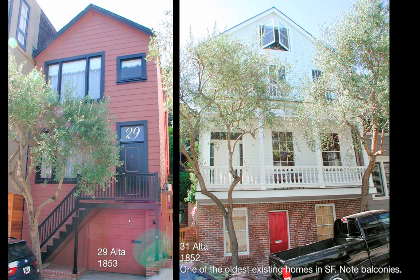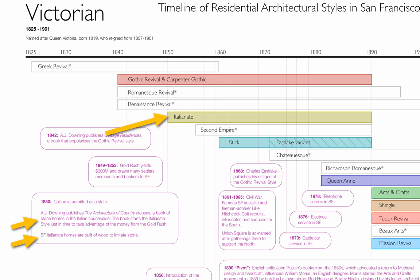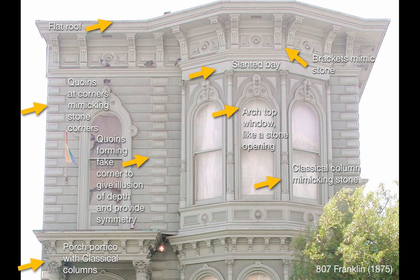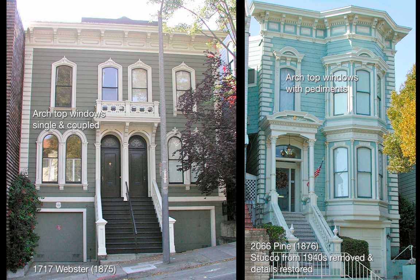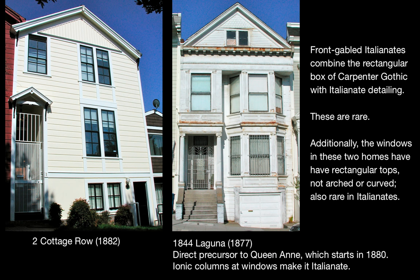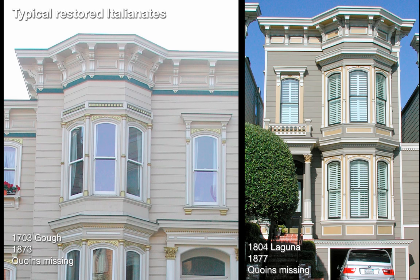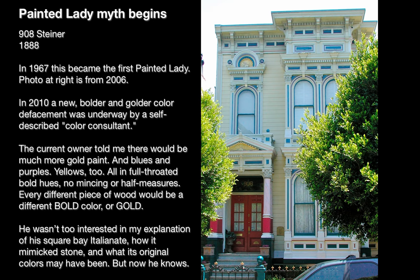A.J. Downing's book was very popular and then he wrote another book in 1850 called The Architecture of Country Houses, which starts the Italianate style. That was very fortuitous for San Francisco because all the money from the gold rush came through. Here are the hallmarks and characteristics of the Italianate style, and there are many variations — flat front Italianate on the left and true Italianate on the right. The money from the gold rush allowed a huge amount of Italianate homes to be built, and it was only much later that these homes were stripped and reskinned. Here we have typical restored Italianate, and this is where the Painted Lady myth begins.